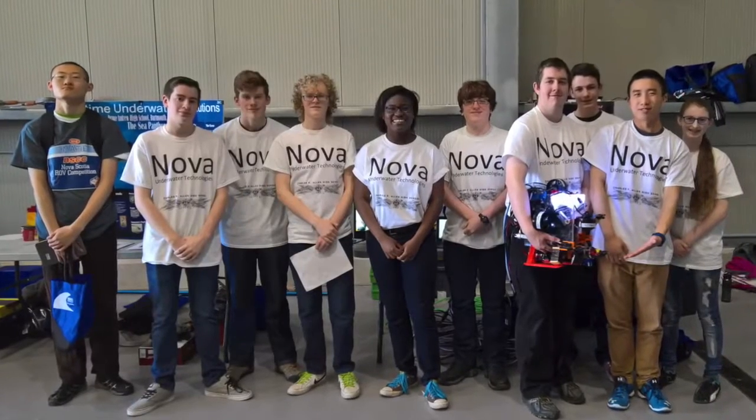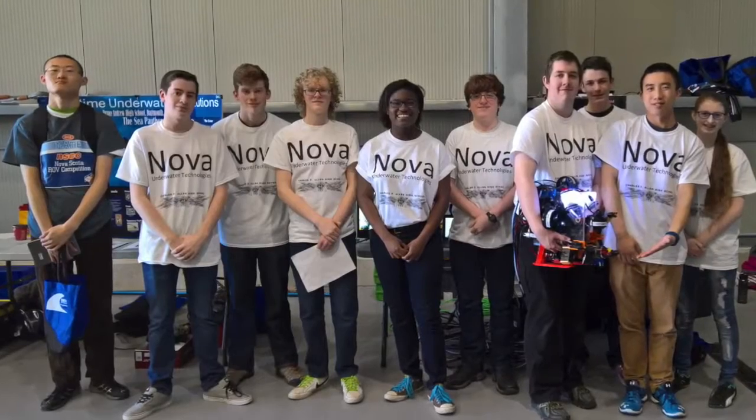We are at Charles P. Allen High School and we just won the regional MATES Underwater ROV competition, which means we're now going to the international competition, which is at the Johnson Space Centre, which is a NASA facility.